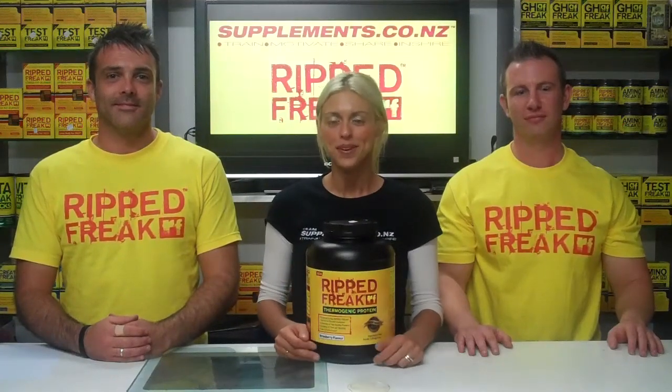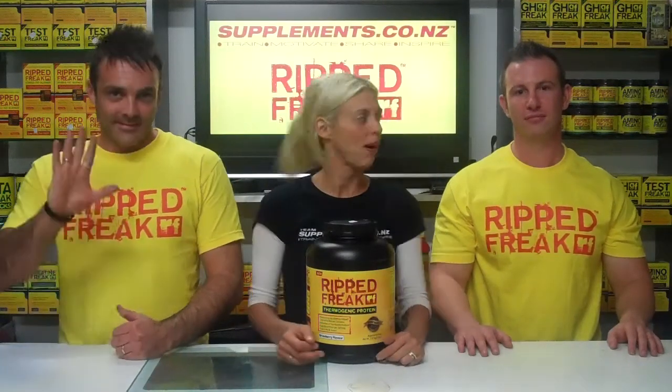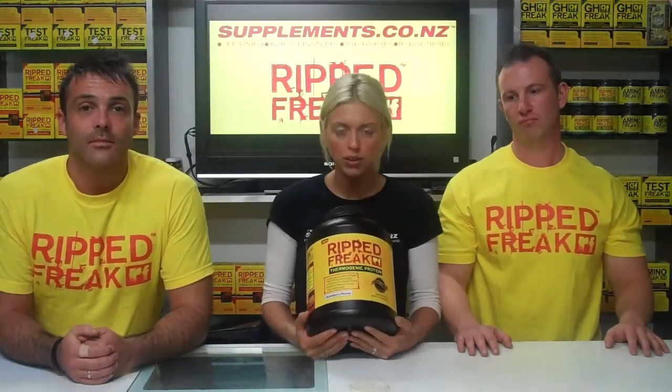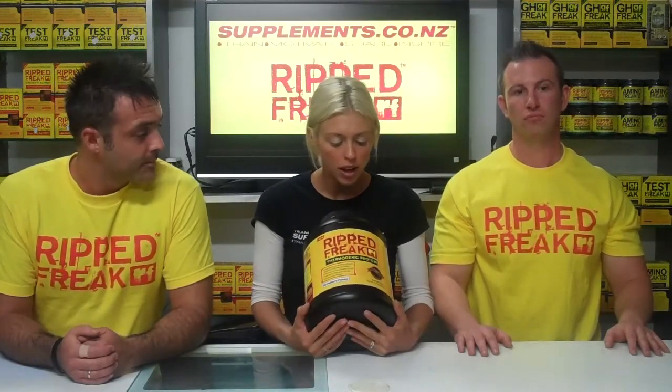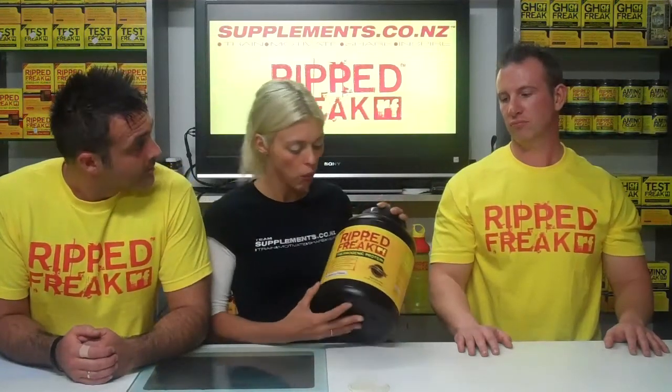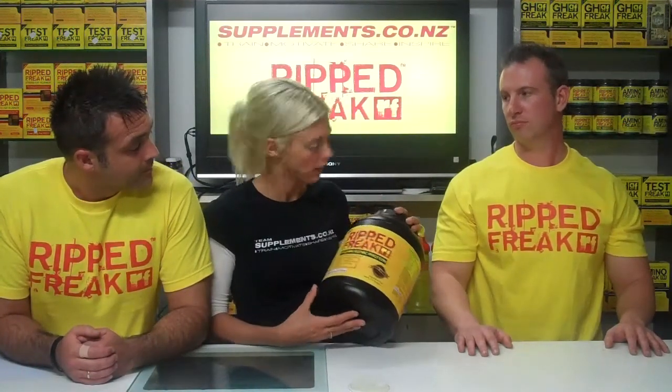Hi, it's Kim and we're here from Supplements.co.nz. I'm here with Jace and Maya and we're talking about some of the Pharma Freak products. One of the new ones we got in the store is the RIP Freak protein — it's a really cool new product and Maya is going to tell us a little bit about the highlights of why you would want a thermogenic protein.